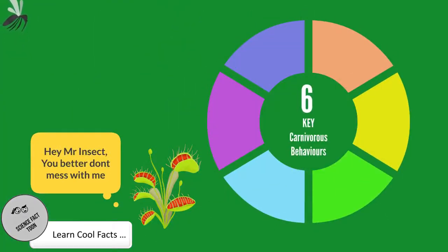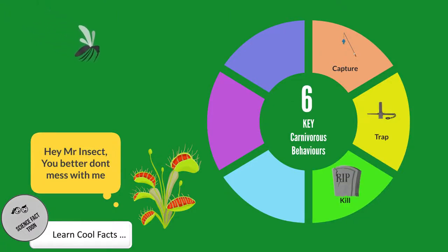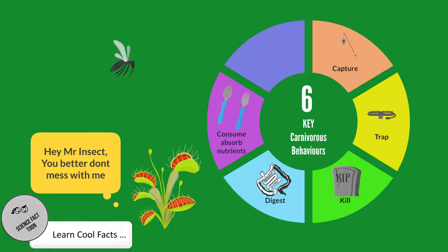Some of the key carnivorous behaviors are: capture prey, trapping the prey, killing the prey, digest the prey, absorb the nutrients, and grow and develop with the absorbed nutrients.